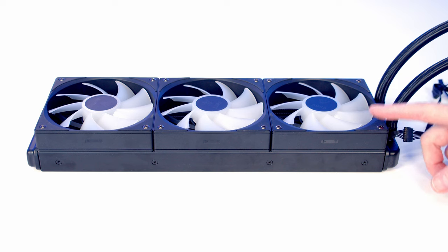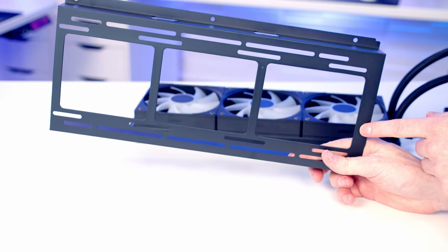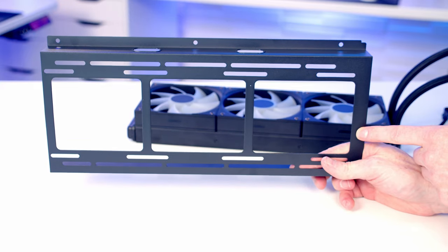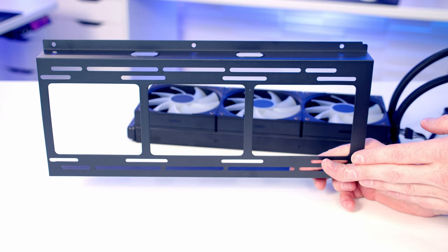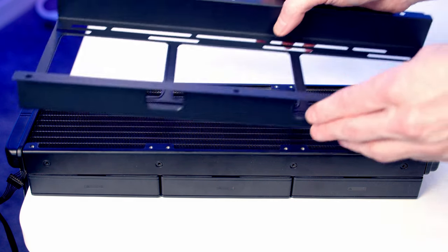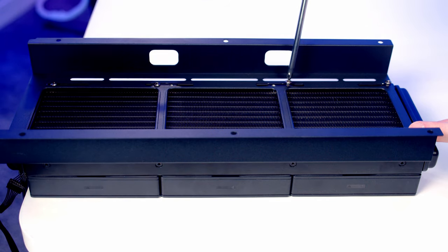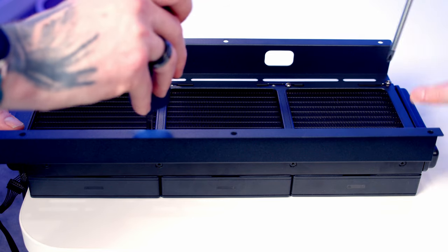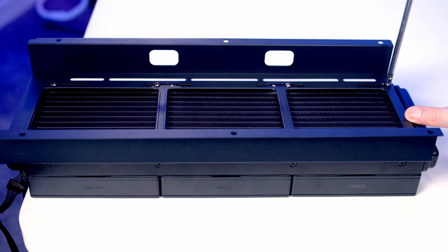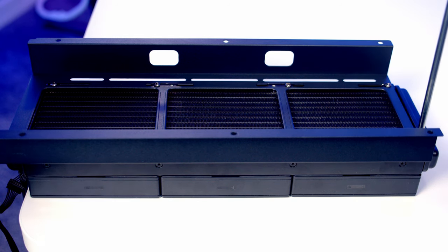A new trend with AIOs is having the fans pre-installed on the radiator, which makes things a bit easier. We're putting this onto the fan bracket at the top of the case. With this bracket you have a choice — you can have the radiator recessed into the bracket with the fans sitting underneath, or have both the radiator and fans sitting down at the bottom. We've sized things up and think it's going to look much better with both sitting down at the bottom, especially since the fans are already installed on the AIO.